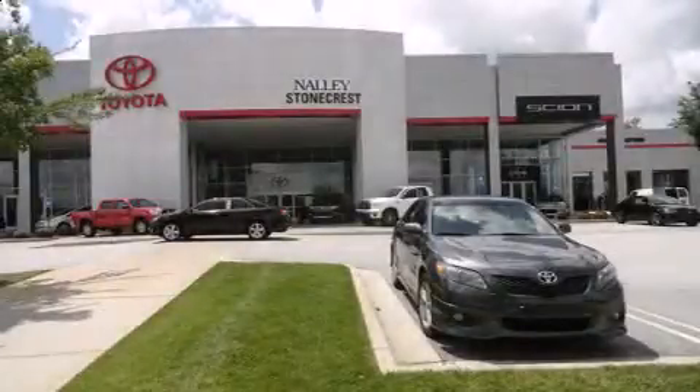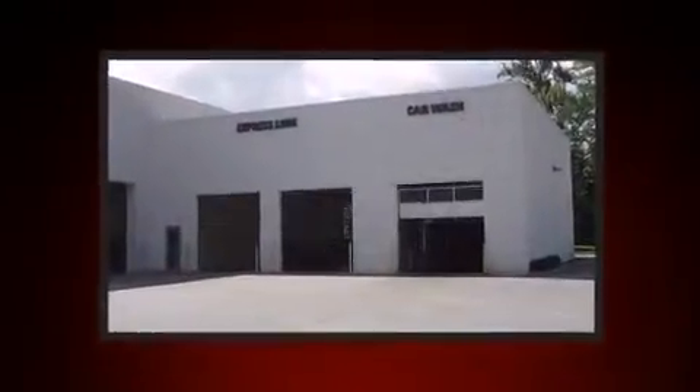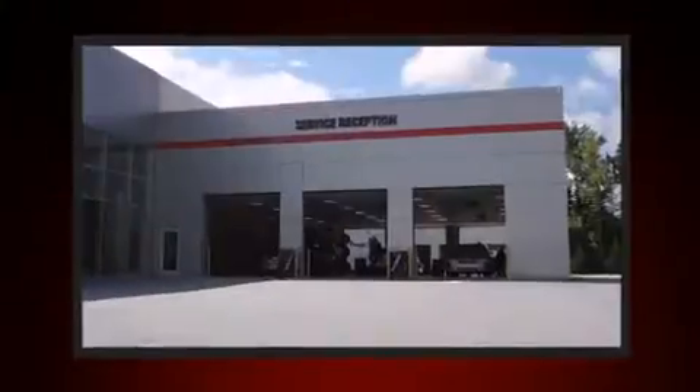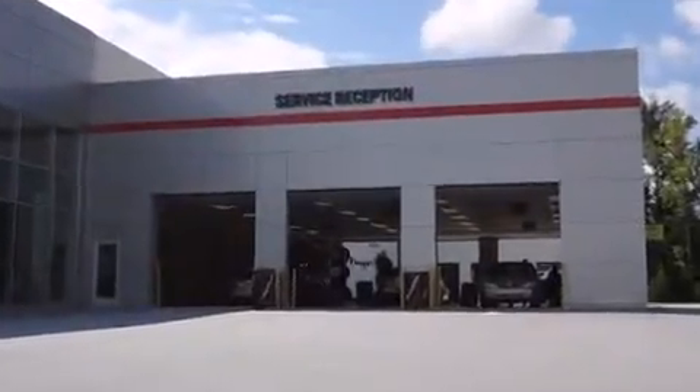Step into the 2007 Toyota Camry Solara. This two-door, four-passenger convertible still has less than 80,000 miles. Toyota made sure to keep road handling and sportiness at the top of its priority list.